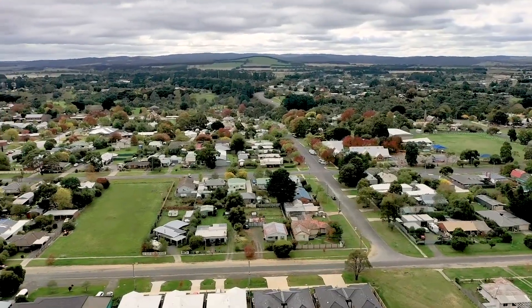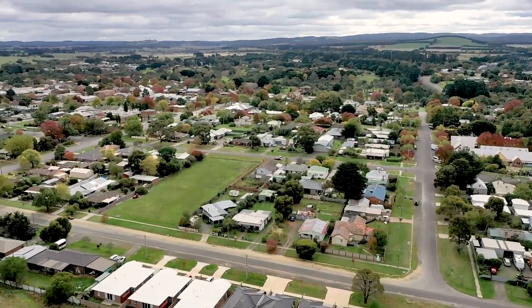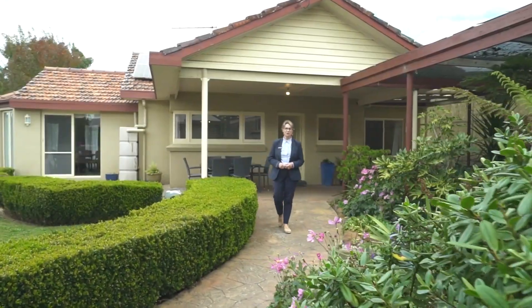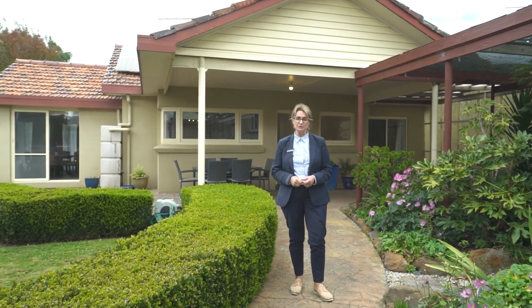Located in the regional township of Bolan, this property is within easy reach of the local train station, primary schools, shops and cafes. Quality family homes on blocks of this size are getting harder to find in Bolan. Don't miss your opportunity — call myself or Amanda to book your inspection today.